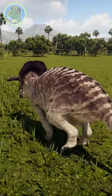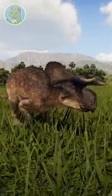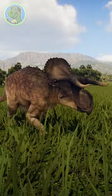Much like a rhino or, well, a cow, its horns are sheathed in keratin — the same material that makes up scales, feathers, fingernails, and even hair.